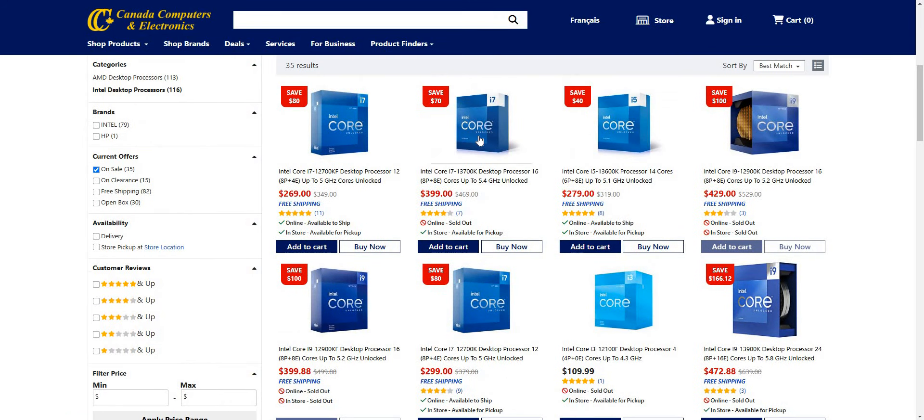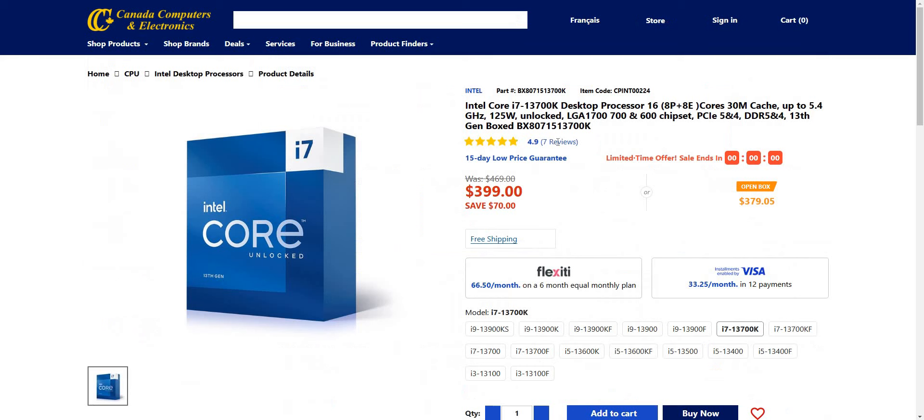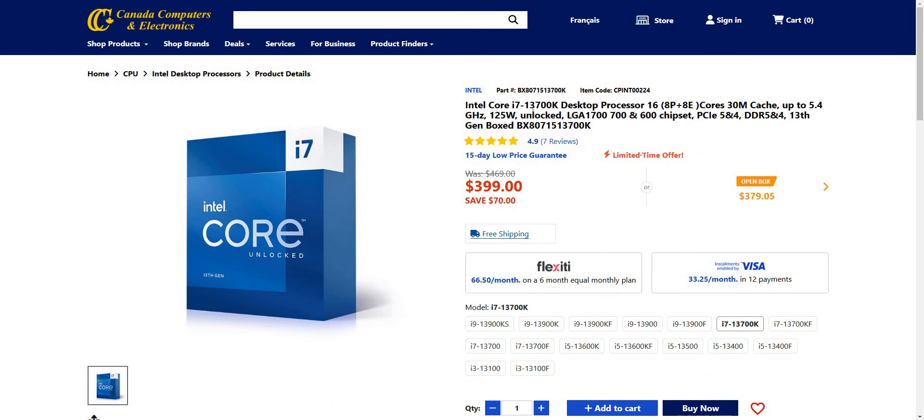Let's go ahead and take a look at the 13700K. I guess this is the one that kind of competes with the AMD processor in my current machine, which is the 7700X. Pretty decent — you save $70, and this is a good CPU here that's under $400 if you're looking for it.